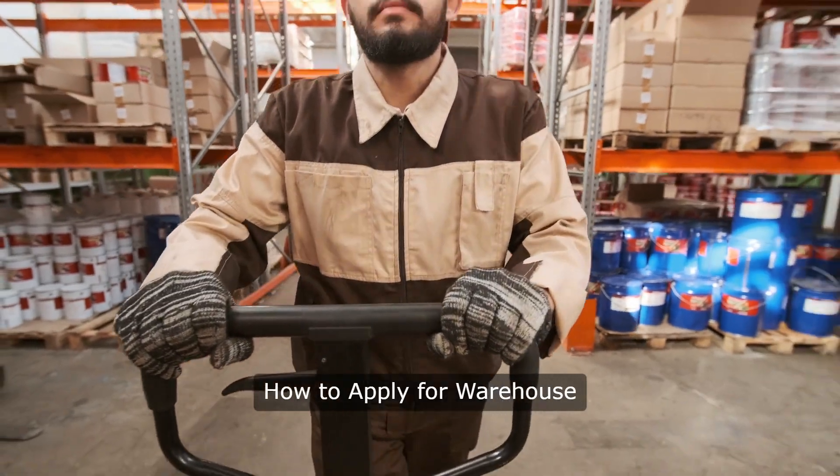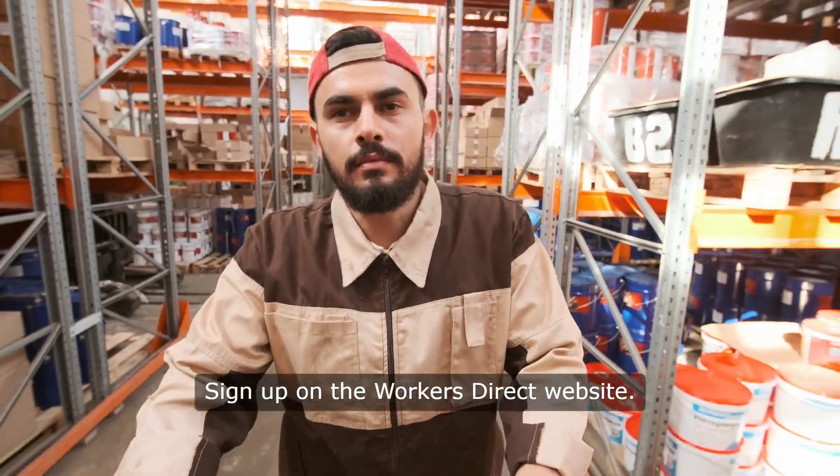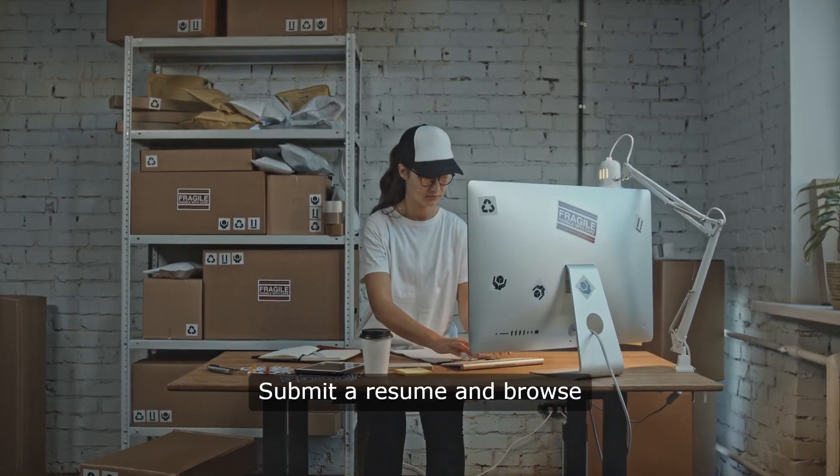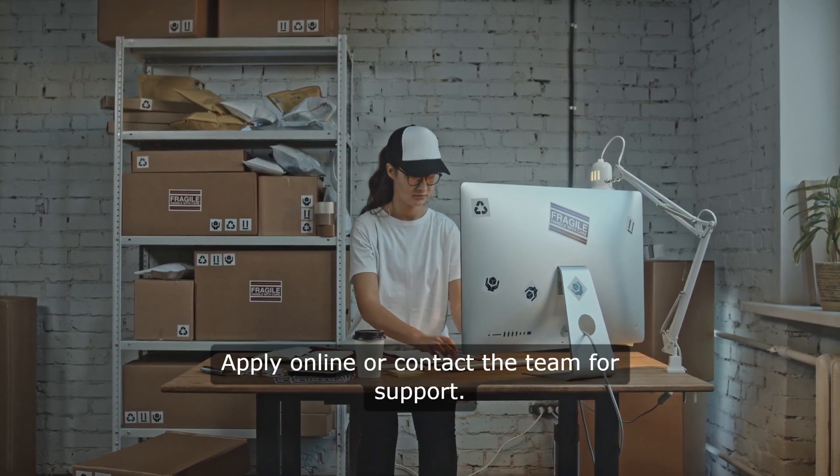To apply for warehouse picking and packing jobs, sign up on the Workers Direct website, submit a resume, and browse available job openings. You can apply online or contact the team for support.